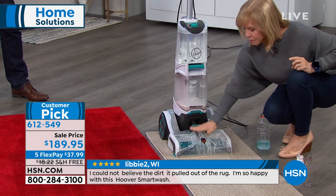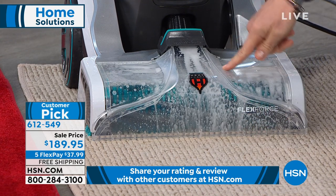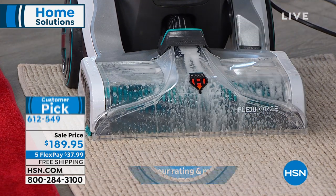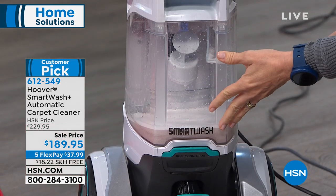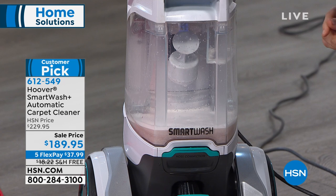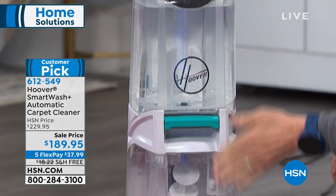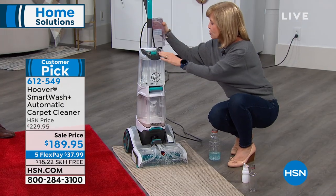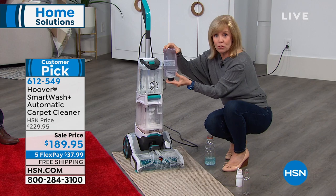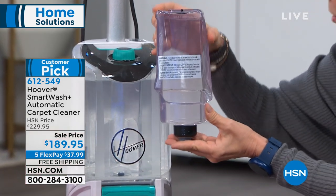The front plate is completely clear, so as you're cleaning you'll be able to see the dirt coming up — the dirty water. This is full size, full power. It holds a full gallon of dirty water, and up here it's another gallon of clean water. The two tanks never touch, and you don't even have to measure your solution.